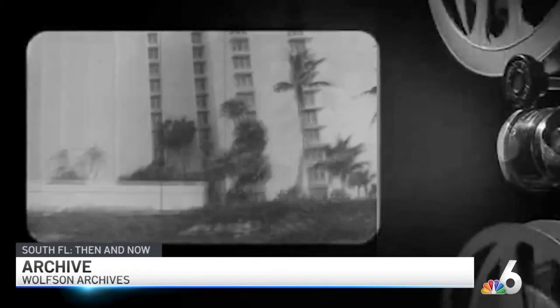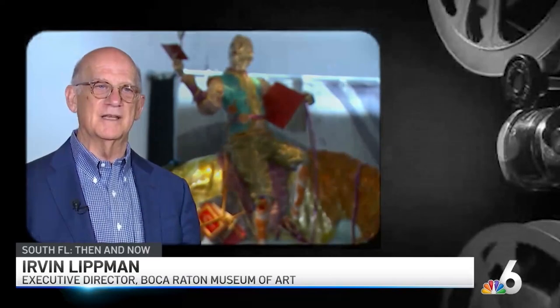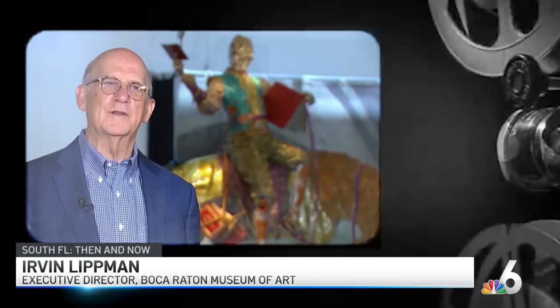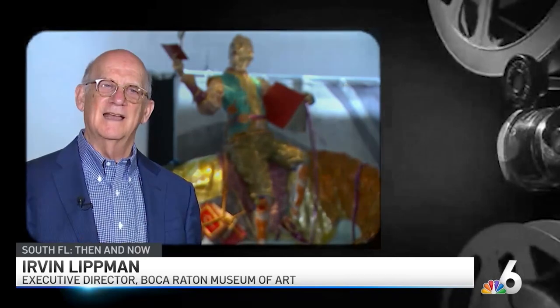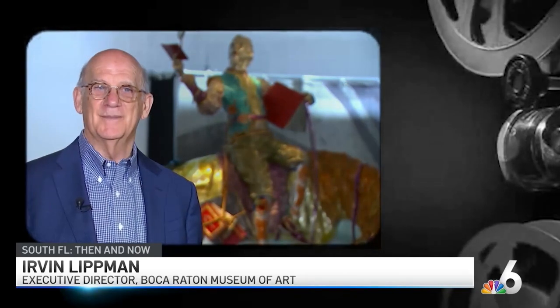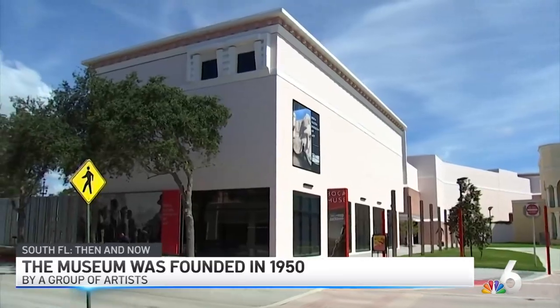But 20 years ago, when Mizner Park was being developed as a place to shop and eat and live, it was decided that a cultural element needed to be put on the north side of Mizner Park. The museum and an amphitheater took shape. The museum has been in this building, designed by Donald Singer, for the last 21 years.